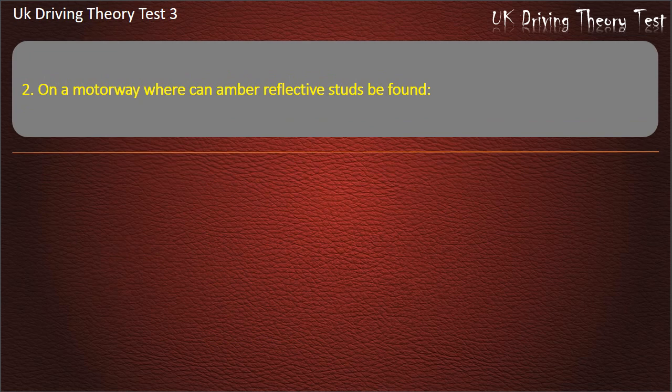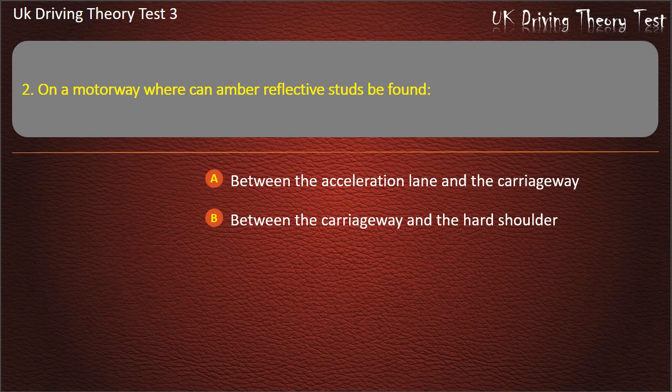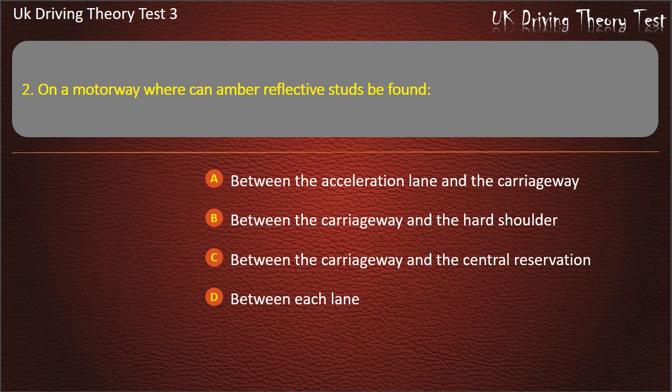Question 2. On a motorway where can amber reflective studs be found? Between the acceleration lane and the carriageway. Between the carriageway and the hard shoulder. Between the carriageway and the central reservation. Between each lane. Answer: Between the carriageway and the central reservation.